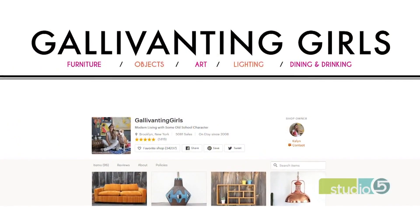Gallivanting Girls tops your list. I love this shop. It's from a woman based out of Brooklyn. The reason I love her shop is she has some real trendy things going on. In urban places, it's kind of nice to see what's happening there — so you get vintage items in an urban New York setting, and that twists your brain a little bit.